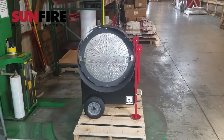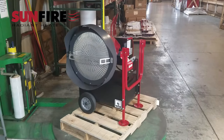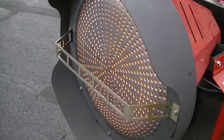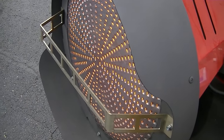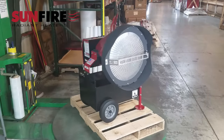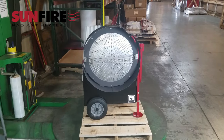The Sunfire delivers 147,000 BTUs of comfortable radiant heat wherever you need it. The Sunfire heater has virtually no smell or smoke and is very quiet. Radiant heat delivers heat to you and your tools specifically, so it's the most efficient heat available.